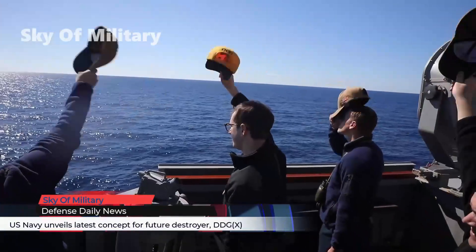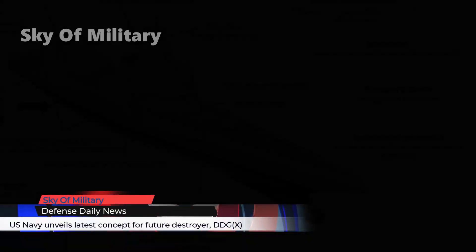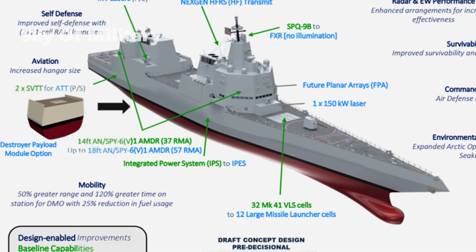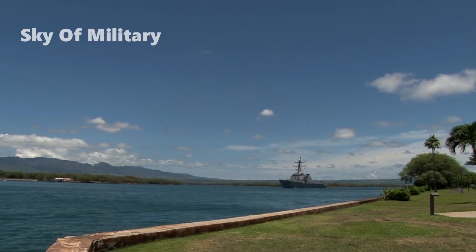The Navy has unveiled its latest concept for DDG-X, the next generation large surface combatant that will replace the service's workhorse warship, the Arleigh Burke-class destroyers.